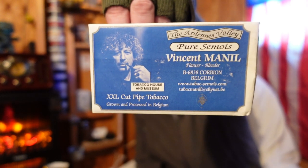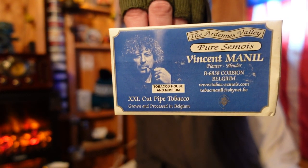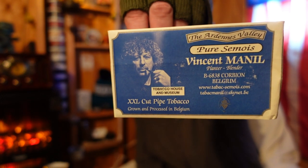I always go to the 'there into back again' channel — I love that channel — and he did one on Vincent Menil. Let me just show you the label: Vincent Menil. This gentleman grows his own tobacco from seed to blending, and he's in the Ardenne Valley in Belgium.